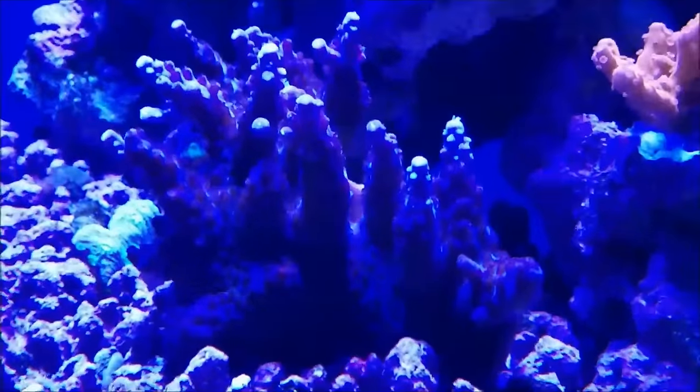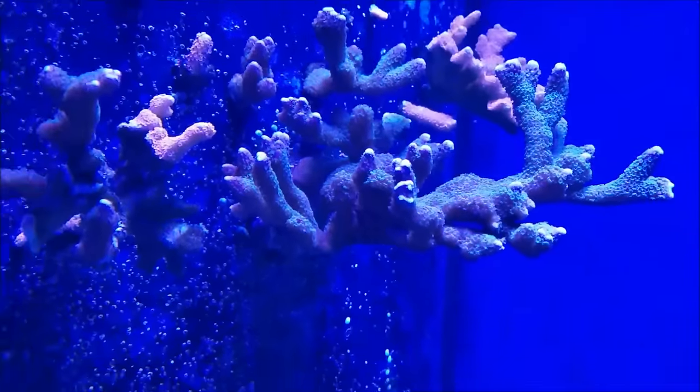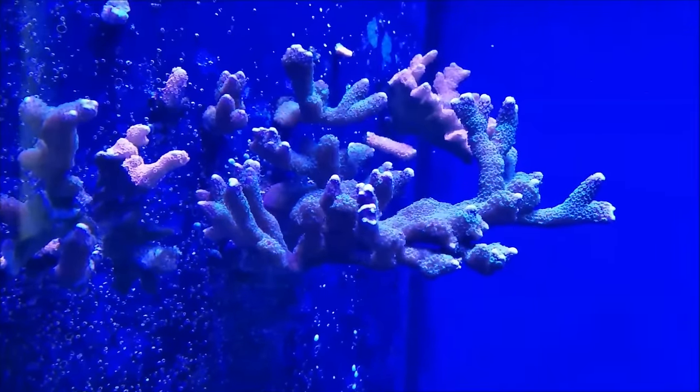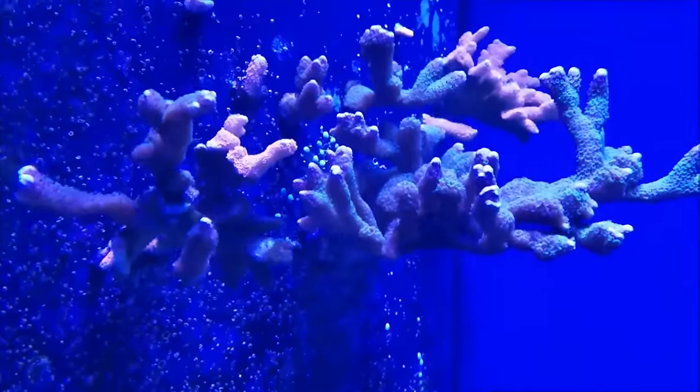The purple and red digi — what can I say? This is really taking off. It's filling up more and more of my return tower.